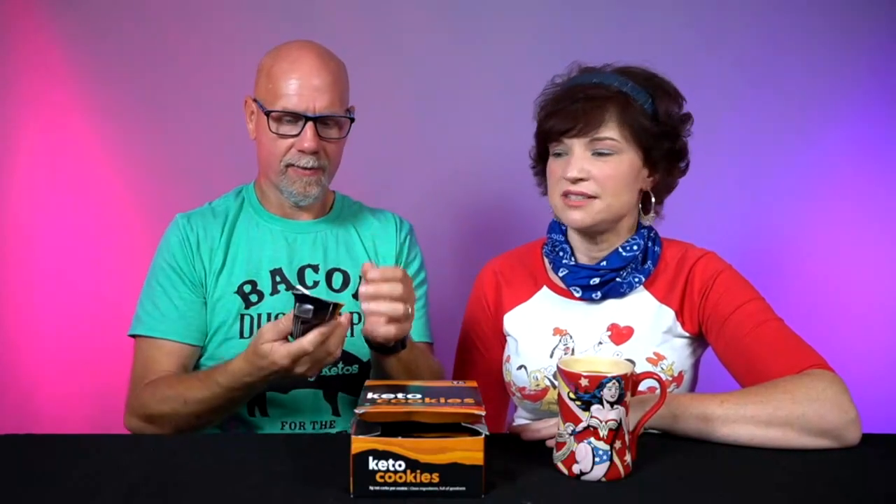So this is the package — this is the Keto Cookies peanut butter flavor. It looks like a sunrise. I like the coloring, very clean packaging. So there are two cookies in a package. I gotta smell them. That's yours because you just broke off a piece. Mmm — okay, that's peanut-y. That is peanut-y.